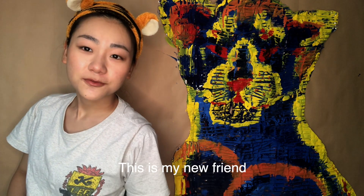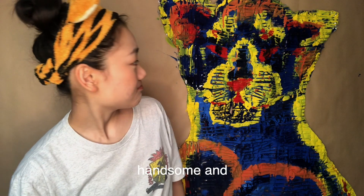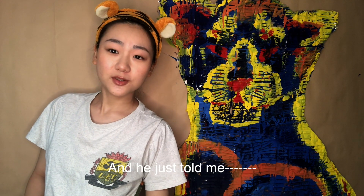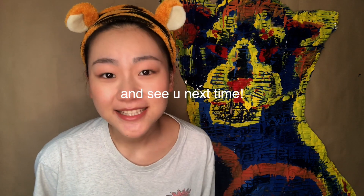This is my new friend. His name is Madden Tiger. He's handsome and gentle. Thanks for watching and see you next time.